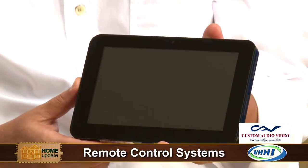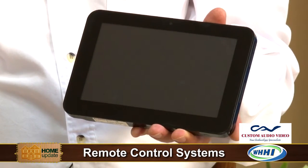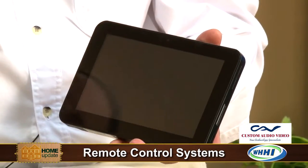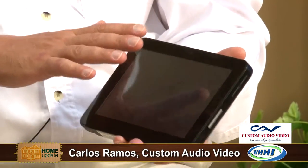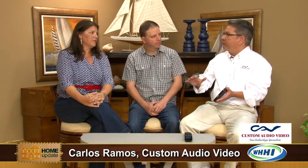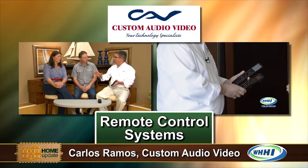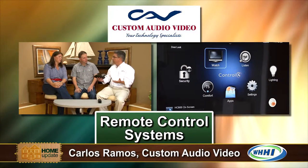A lot of the manufacturers will have their own products, like tablets like you see here. This tablet is not a Nook, it's not an iPad Mini — it is proprietary to the creator of the system. This one in particular is made by a company called Control 4. Although this is not an iPad, you can have the software for Control 4 and for another system called Crestron — which is similar but a little more advanced — installed on a tablet like an iPad.